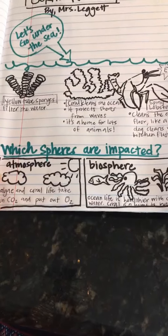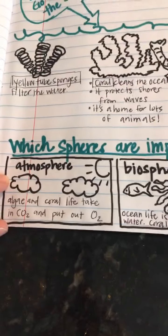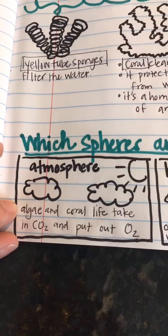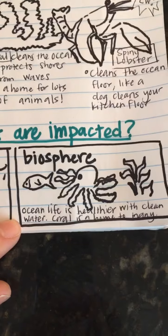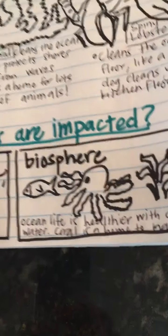Down here at the bottom: which spheres are impacted? I chose atmosphere and biosphere, but really it impacts all spheres. Algae and coral life take in carbon dioxide and put out oxygen, so it's good for the atmosphere and clean air. It affects the biosphere because ocean life is healthier with clean water and coral is a home to many animals and plants.